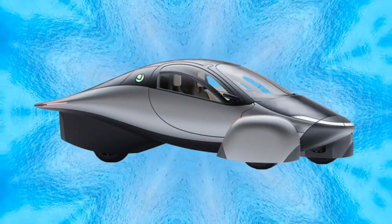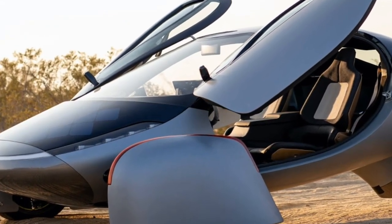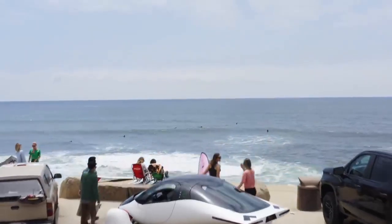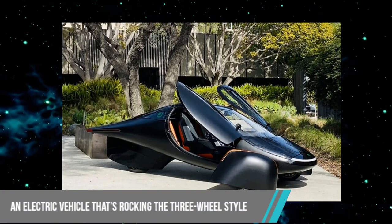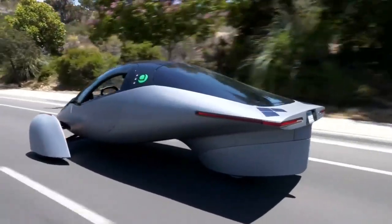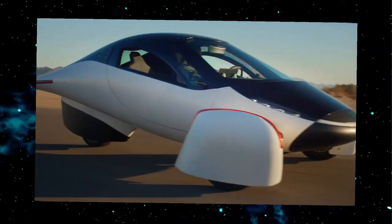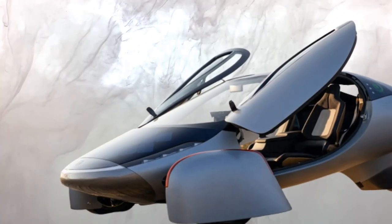This EV looks a little outlandish. It's got a radical design that's all about maximizing aerodynamics, but heads are gonna turn every time this beauty hits the road. You'll be the talk of the town, cruising in style and showing off your eco-consciousness at the same time. It's like nothing you've seen before — an electric vehicle rocking the three-wheel style. What on earth is this thing? Is it a motorcycle? A sports car? A three-door hatchback coupe? Well, it's a little bit of everything, and yet none of them at the same time. Let's call it the Aptera Mystery Mobile.